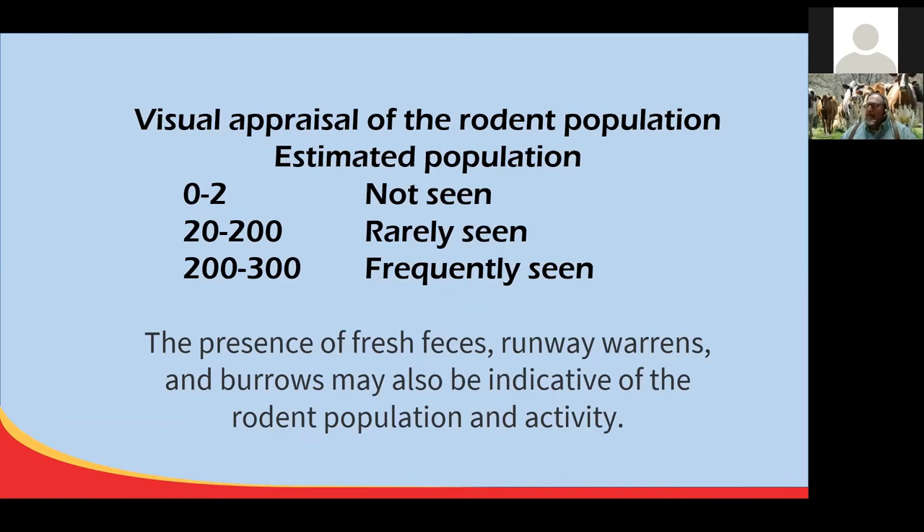Other assessment tools include chew cards, grease sticks, and apple slice indexes — all ways to detect rodent activity. Whenever we talk about pest control, we always discuss integrated pest management, and it's the same for rodent control. We want to do inspections, sanitation, exclusion, and rodent-proofing of facilities. Once that's done, concentrate on population reduction through trapping, baiting, predation, and cultural practices.